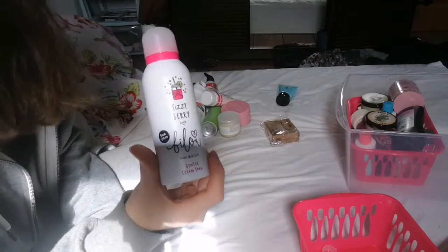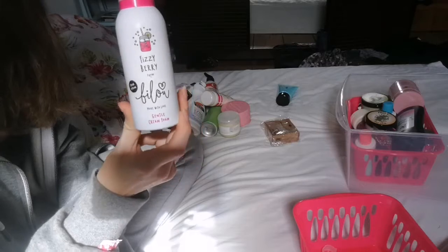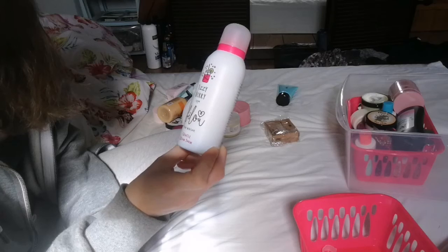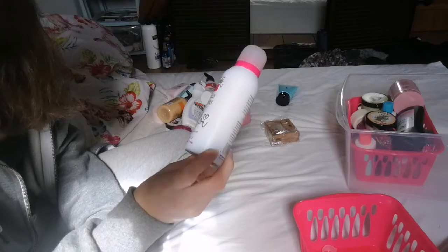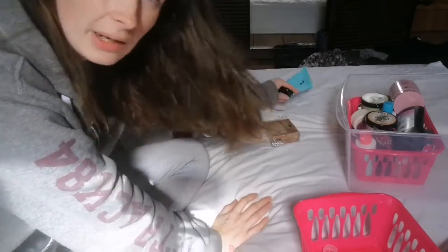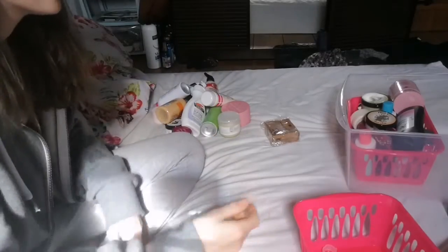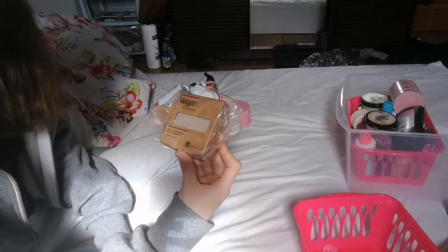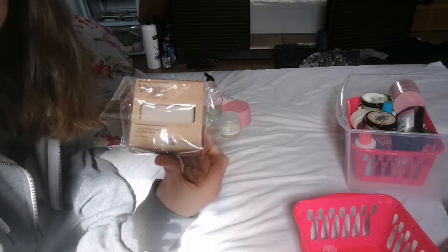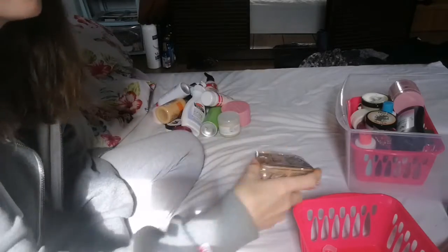I actually picked up the Fizzy Berry from Philo from Superdrug a little while back because everyone got one in a beauty box and I didn't have that box — it's just great, I love this. I am actually going to get rid of this one because I still have the smell on my hand and I just don't like it — it's too strong, so that one's going. Next up is the Dr. Botanical coconut oil rejuvenating body exfoliating bar. I'm getting rid of this one because I have one in my shower and I just don't need it, so that one is going.